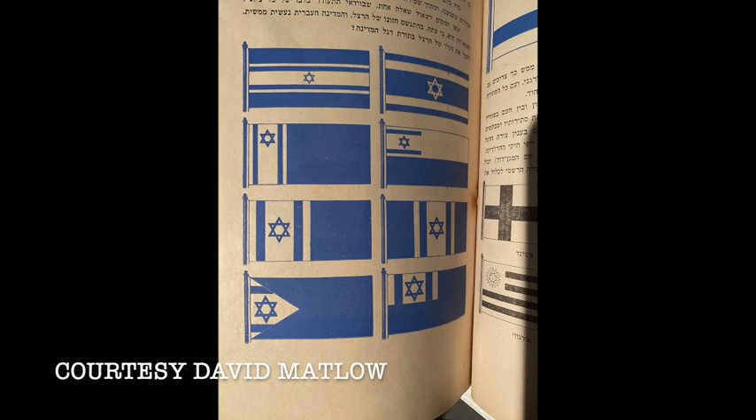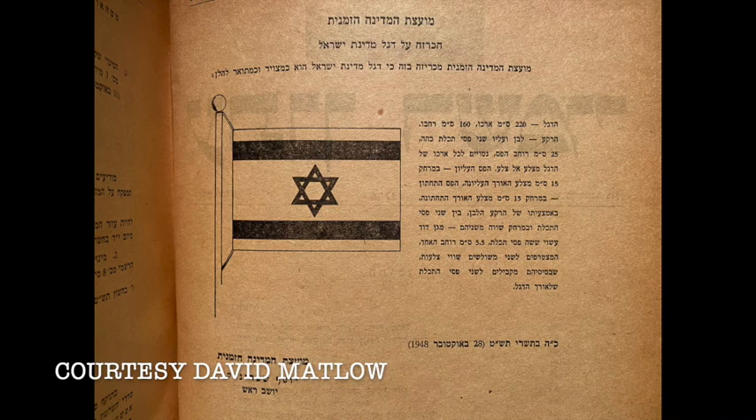A competition was initiated to come up with an alternative flag for the state of Israel. There were 164 different alternatives, but the rules of the competition were that the flag had to have two blue stripes and either one or seven stars in gold or some other color. After all this, Moshe Sharett said, let's ask Jews in the diaspora what they think. And the unanimous view of Jewish leadership from outside of Israel said, that's our flag — that should be the flag of the state of Israel. It's beloved, it's known, it's inspiring.